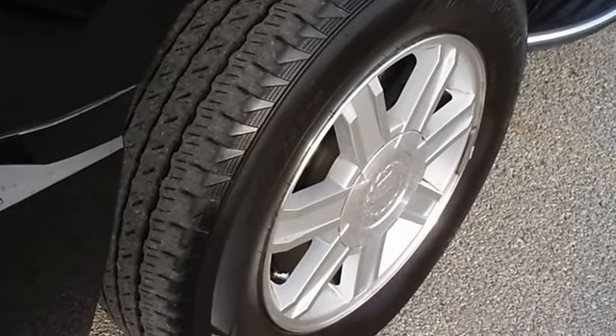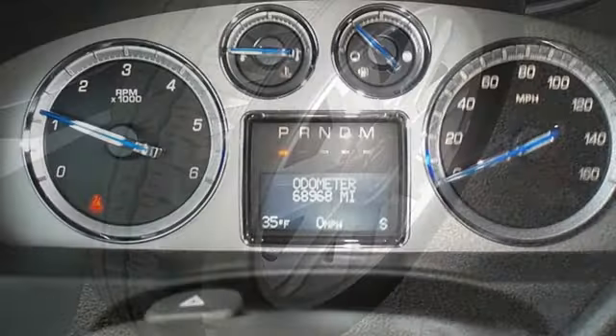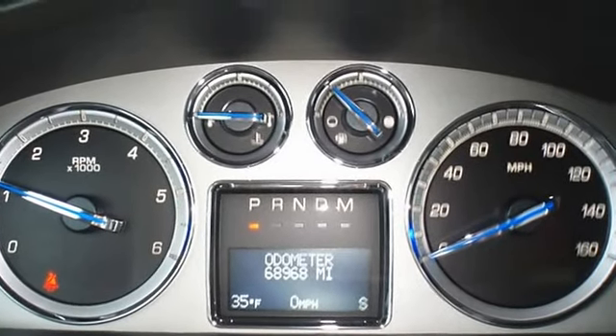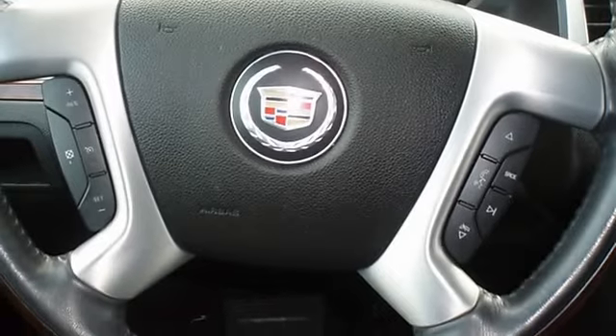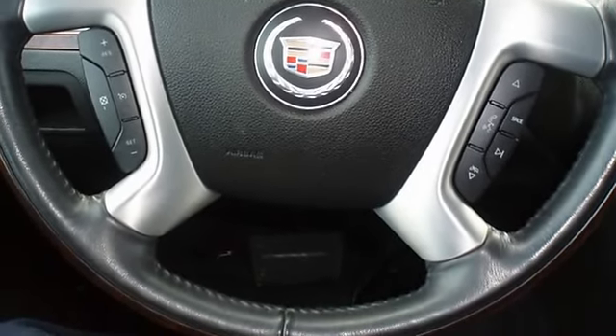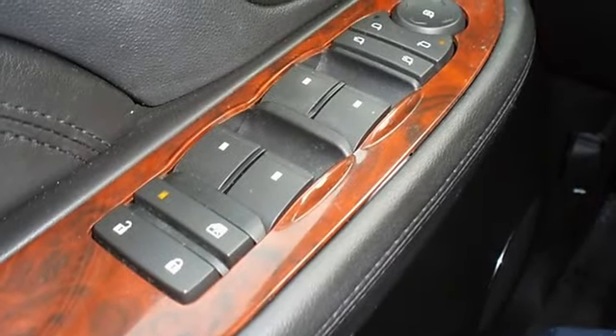Wow. What a ride. One owner. Almost new tires. The paint has a showroom shine. Mainly highway mileage. 100% AutoCheck guaranteed.